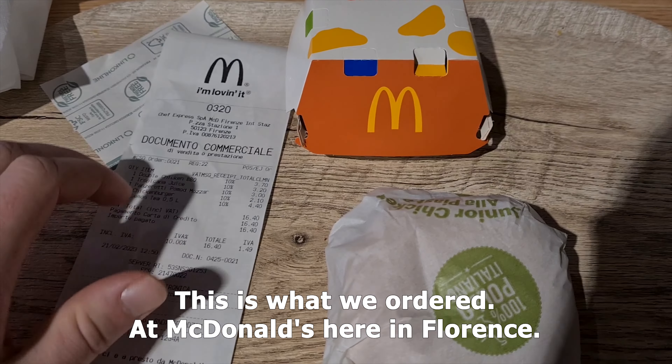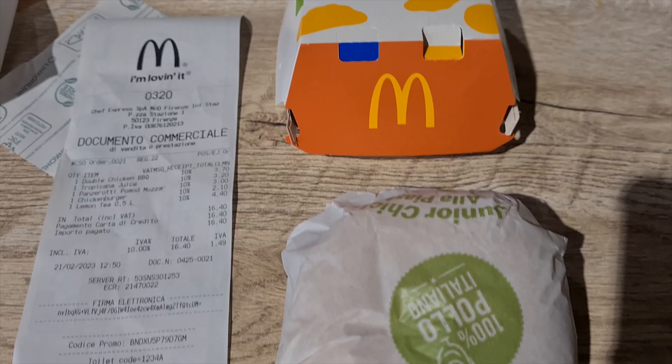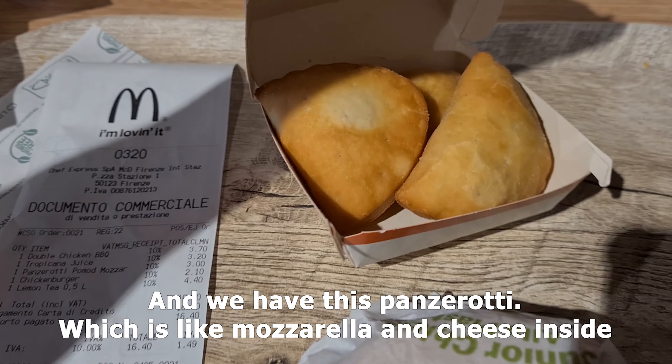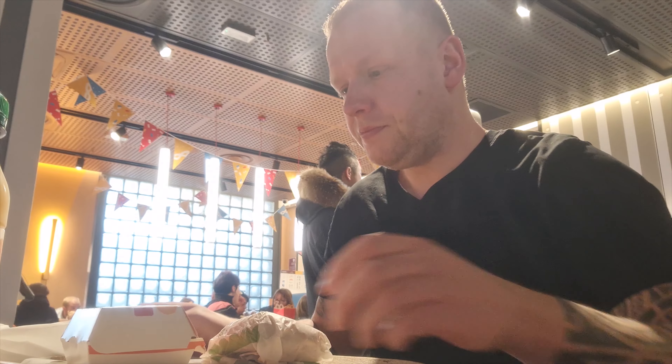This is what we ordered at the McDonald's here in Florence. We have a small chicken burger and a panzerotti, which has mozzarella and cheese inside. Let's see if we enjoy that.